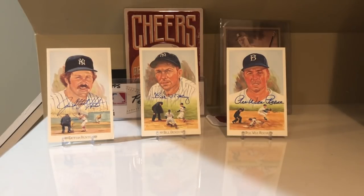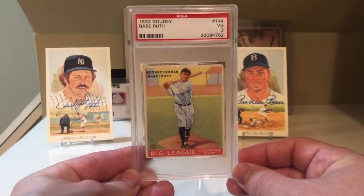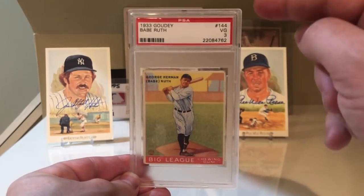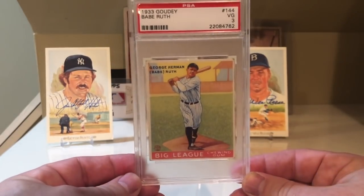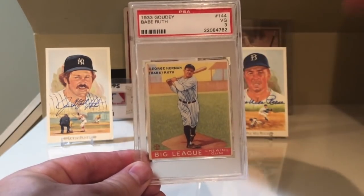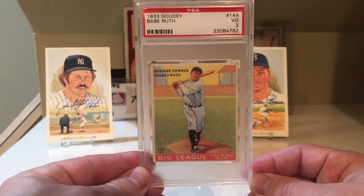At number 7 was the 1968 Topps Nolan Ryan rookie card — just one of the most iconic cards of all time. I don't happen to have this card, but it is definitely one of the most iconic cards in the hobby. At number 6 was the 1933 Goudey Babe Ruth. There are four cards in the Goudey set, but number 144 was the one that was voted on. I happen to agree — it's my favorite Goudey card, mainly because it's this iconic image of Babe Ruth swinging a bat, also in the Yankee pinstripes.